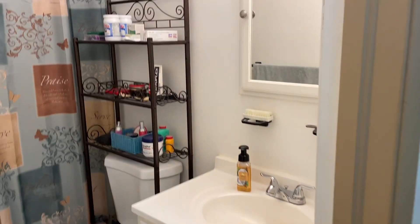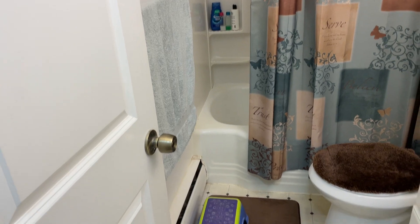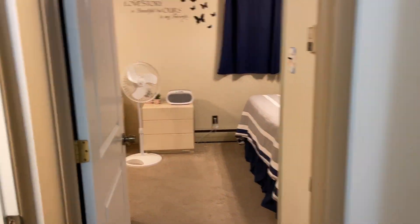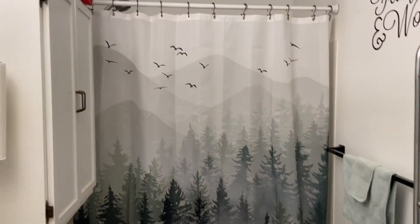Here is the first bathroom — tub surround, maintenance-free closets. And here is the next bathroom.